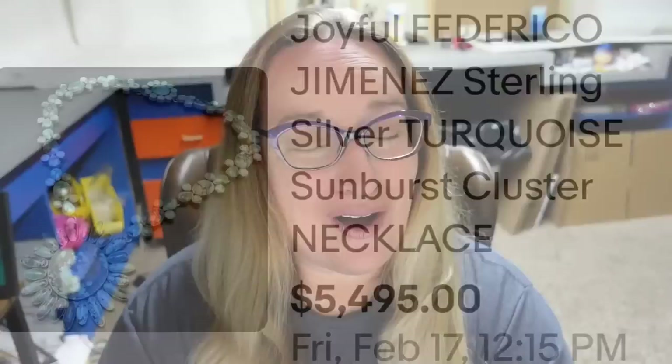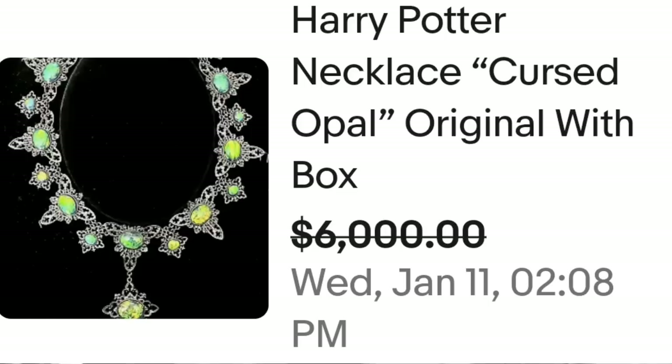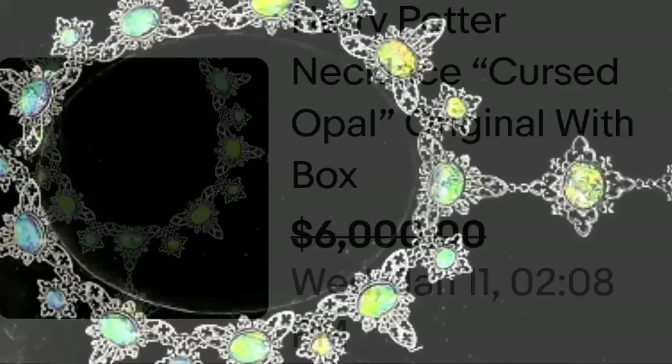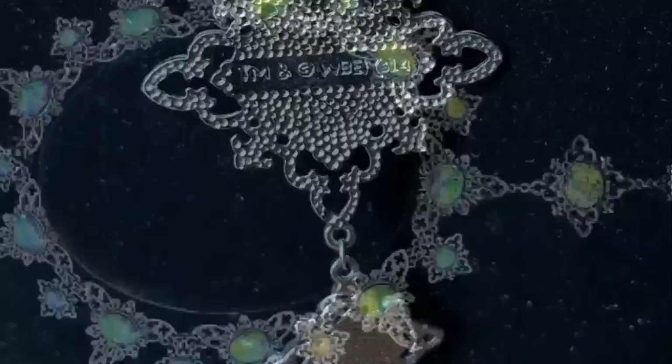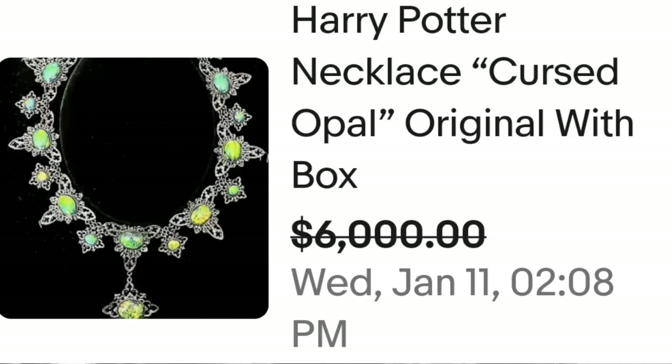Up next is a Harry Potter necklace — it is an opal necklace, an original, and they did have a certificate. This is the Harry Potter cursed opal necklace, original, with the box. They accepted a best offer on $6,000. Look at this necklace up close — amazing opals. On the back, you can see the mark which says TM. A great sale — best offer on $6,000.